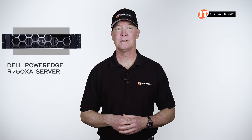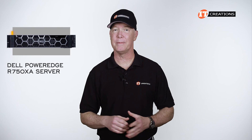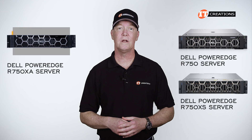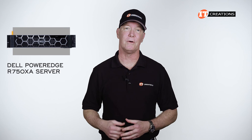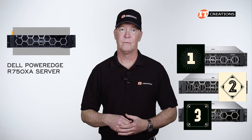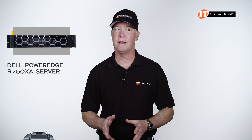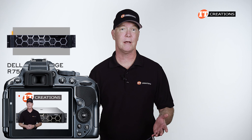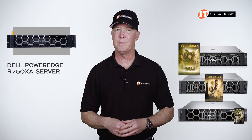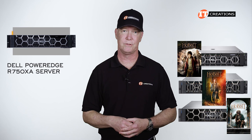Well, maybe this Dell PowerEdge R750XA server is a little late in coming, but I already did the R750 and the R750XS servers, one of which you can see here and the other of which is in the description below. I wanted the full trifecta and this will complete the trilogy. If I was to compare these platforms to a film, it would be more like the Hobbit than the Fellowship of the Ring trilogy.